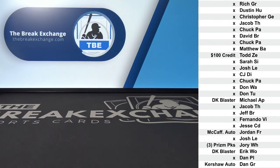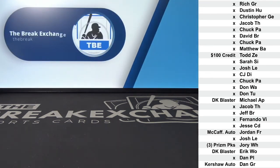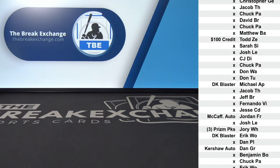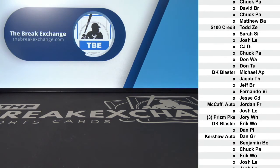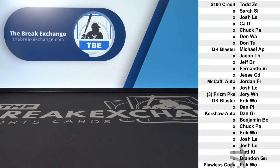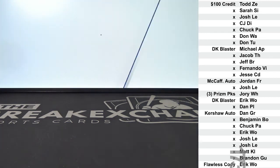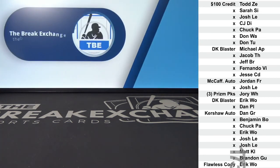Clayton Kershaw autographed card to Dan GR — there it is. 2017 Flawless rookie autographed Cody Bellinger to Eric W.O.